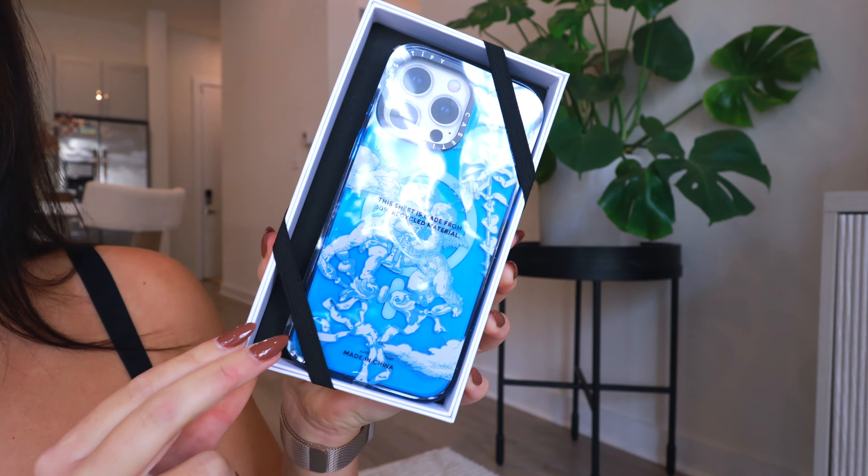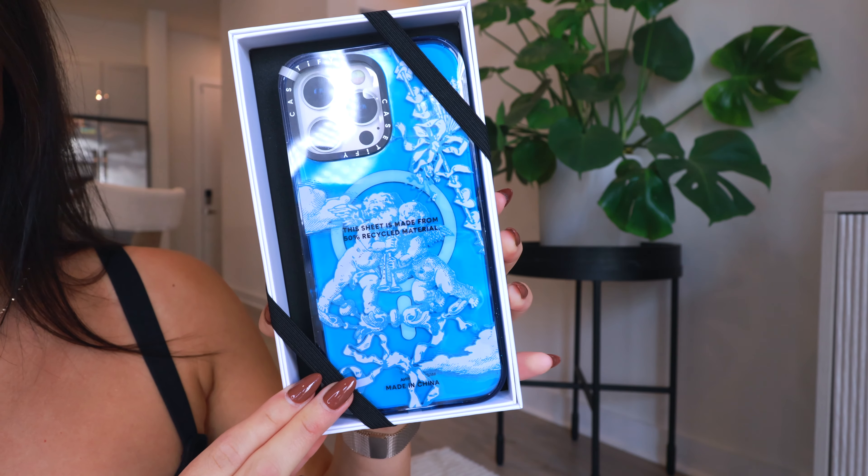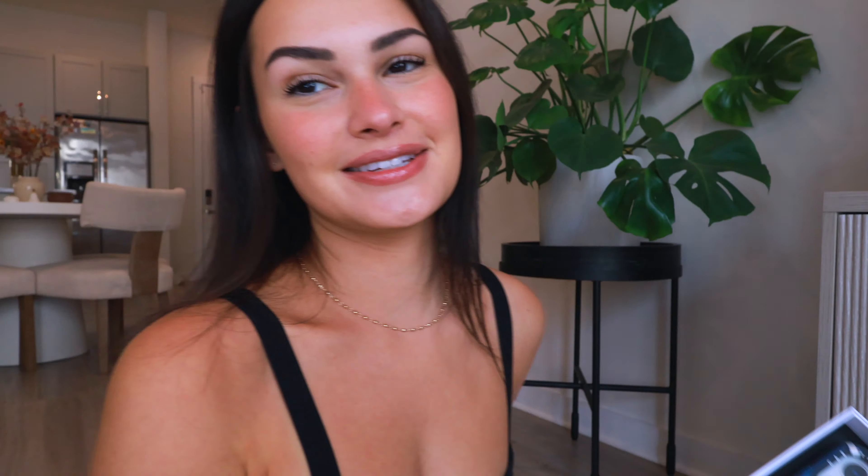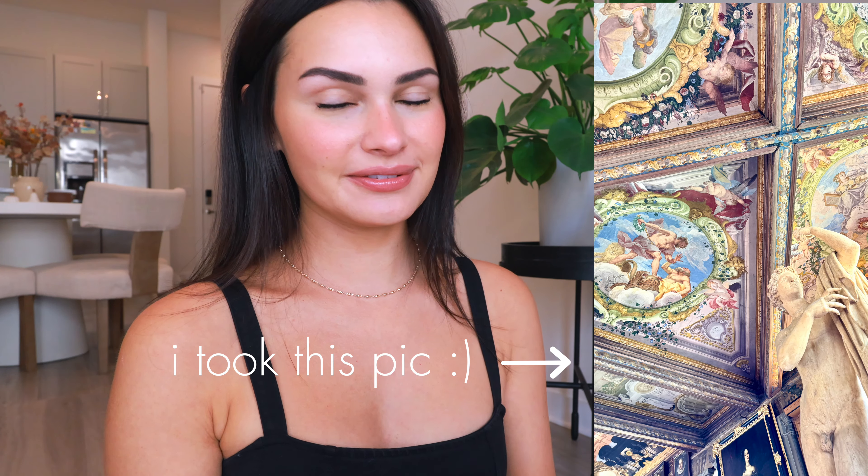For the first new case, this is the At Lovers Gate case. It's really cool — it has a blue translucent background and the design has these little angel babies on it. This one reminds me so much of Italy and all of the artwork in Rome, so it's very special to me.